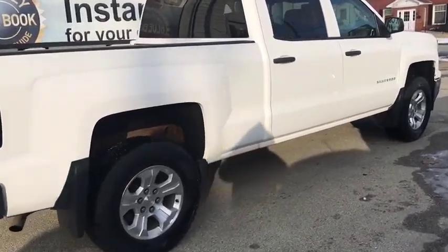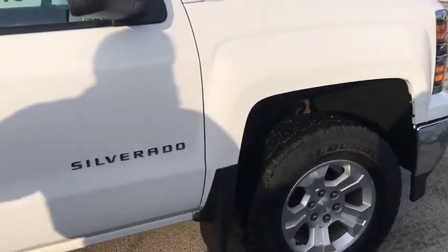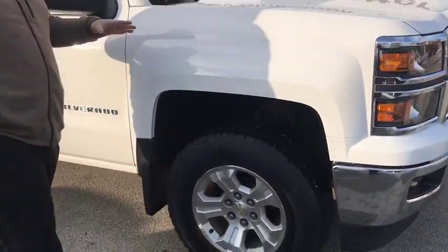Here today guys, we have a 2014 Chevy Silverado. As you can see, this is a real beautiful bright white color right here.